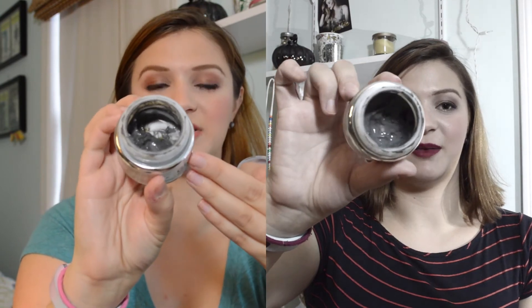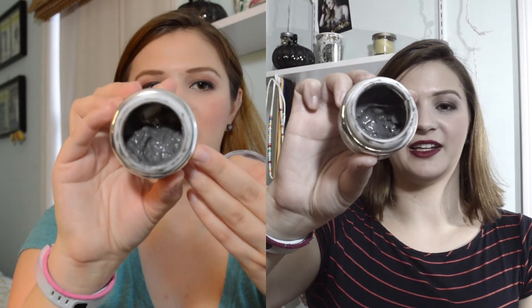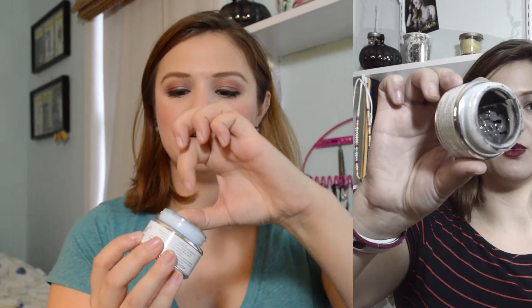I have two cleansing products. The first is the GlamGlow white packaging SuperMud — a clay-based mask that draws out impurities, dirt, and oil. I used it these past two weeks and decided to push all the product to one side so we can really start to see progress, because there was actually jar showing last time. I'm pretty happy about the progress, though I'm a little sad this will be going soon.